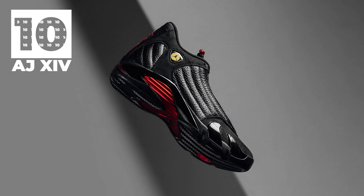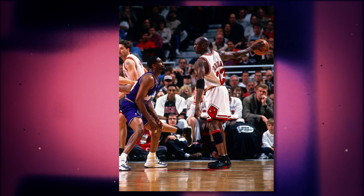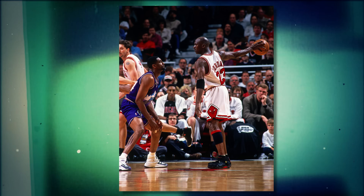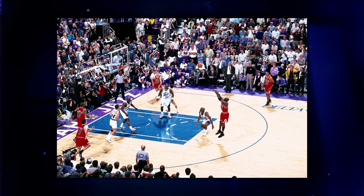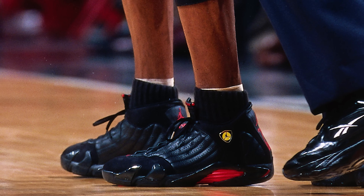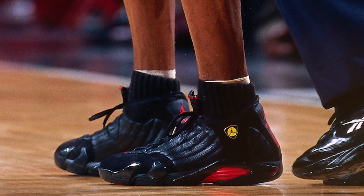Kicking off the list at number 10 we have the Air Jordan 14. I debated for a long time whether to put the Air Jordan 10 here instead, however the Air Jordan 14 has a legacy that's pretty hard to deny. It was the last shoe Jordan wore as a Bull, so it will always be iconic, and it is the sneaker MJ laced up while draining one of the most iconic shots the world has ever seen.